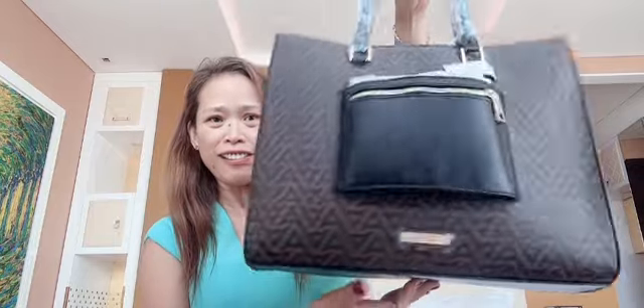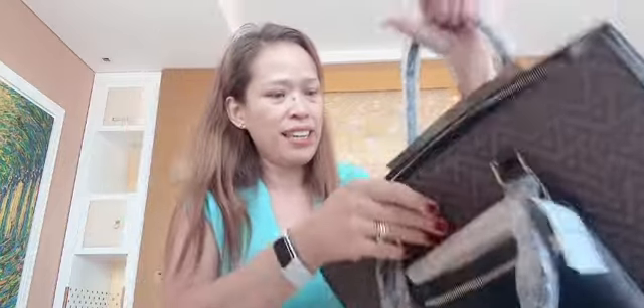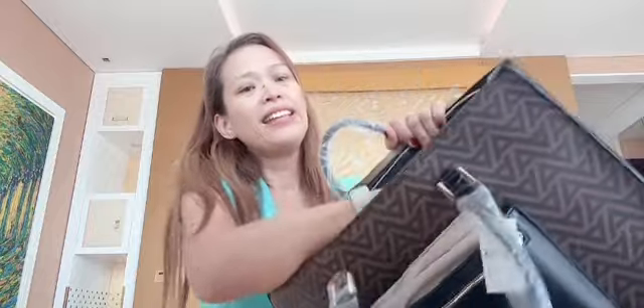This is the free one. It's beautiful also, right? And it's a big one — this is good for traveling. You can put your laptop and everything inside. It's big inside.